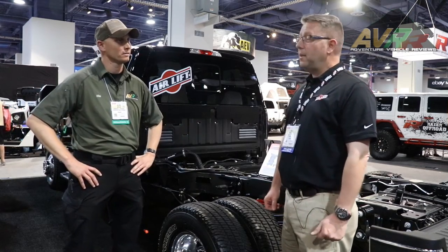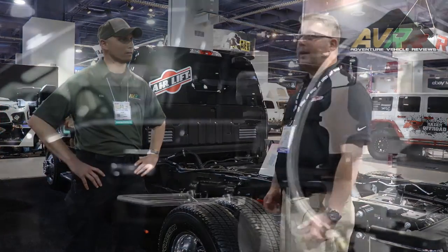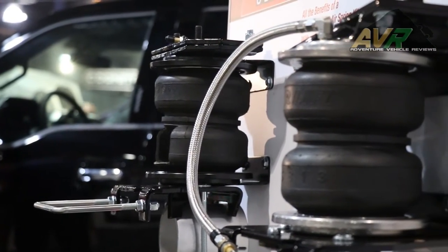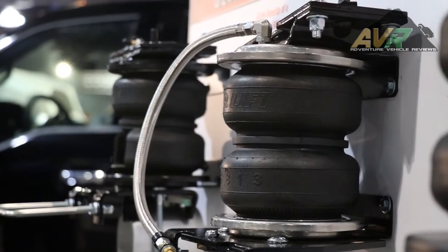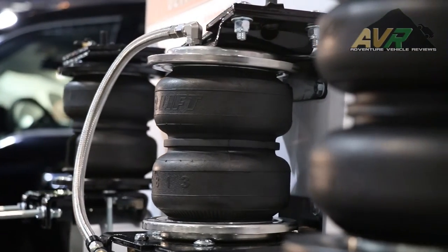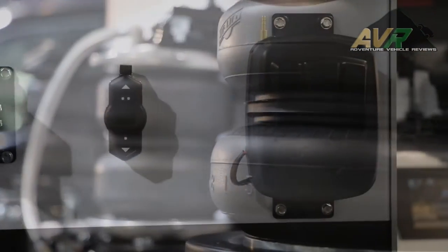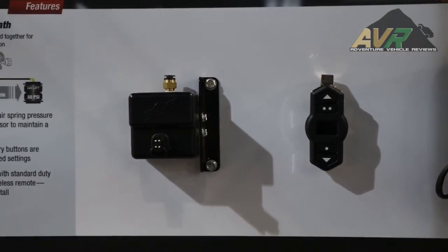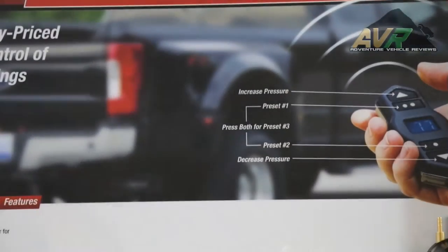Airlift's been around since 1949. We make a whole line of supplemental load support products. We're based in Lansing, Michigan. It really fits well for the adventure type lifestyle. We have applications for trucks for towing and hauling heavy loads, and we make applications for Jeeps and all kinds of four-wheel drive and off-road vehicles.